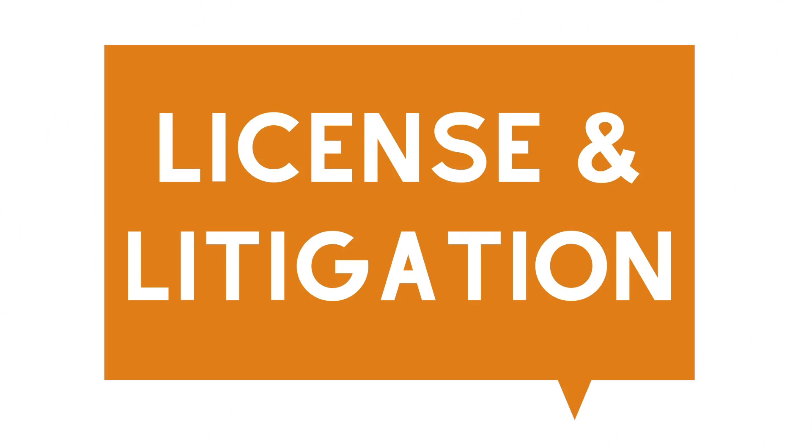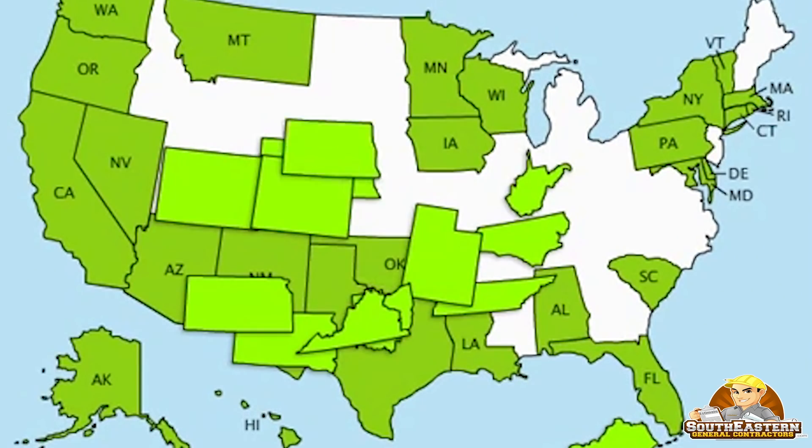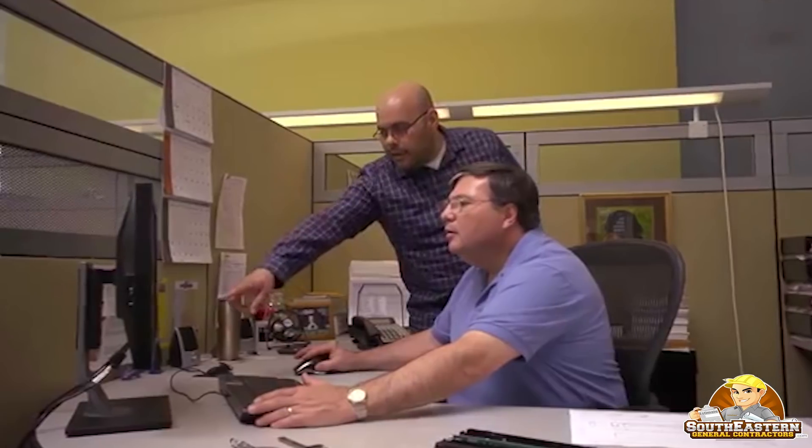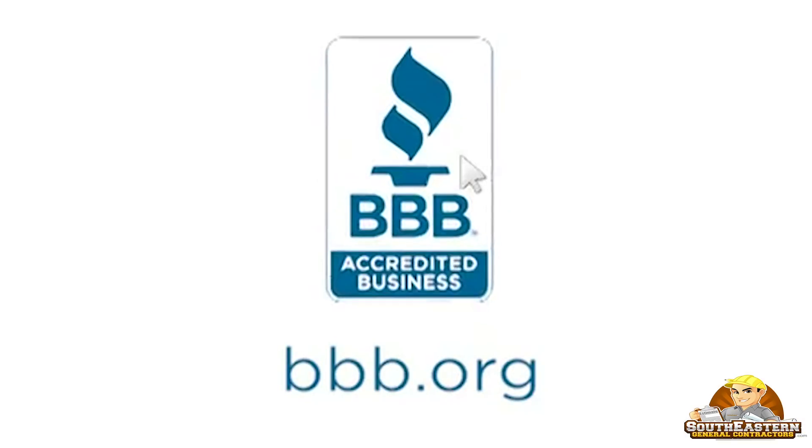Number 5: Check licensing and litigation history. Although each state has its own oversight strategies for contractors, most require general contractors to be licensed. Also check state disciplinary boards, local court records, and the Better Business Bureau for problems. Pay special attention to the nature of the complaints and the way the contractor responded.